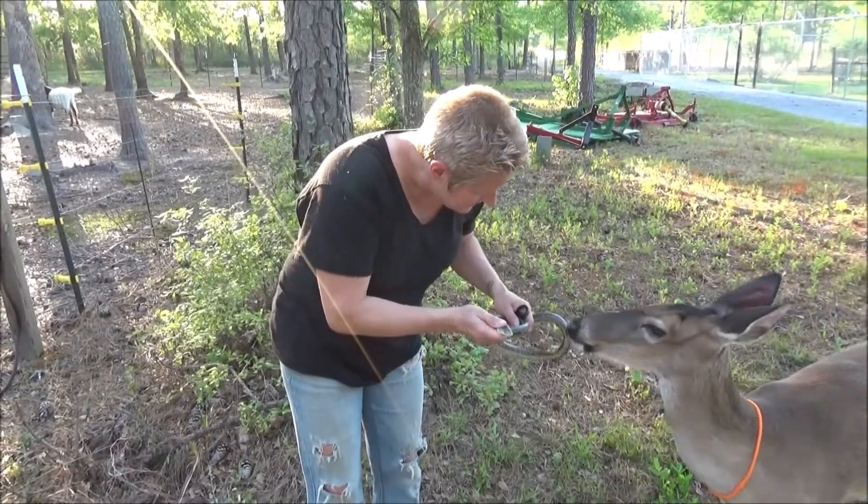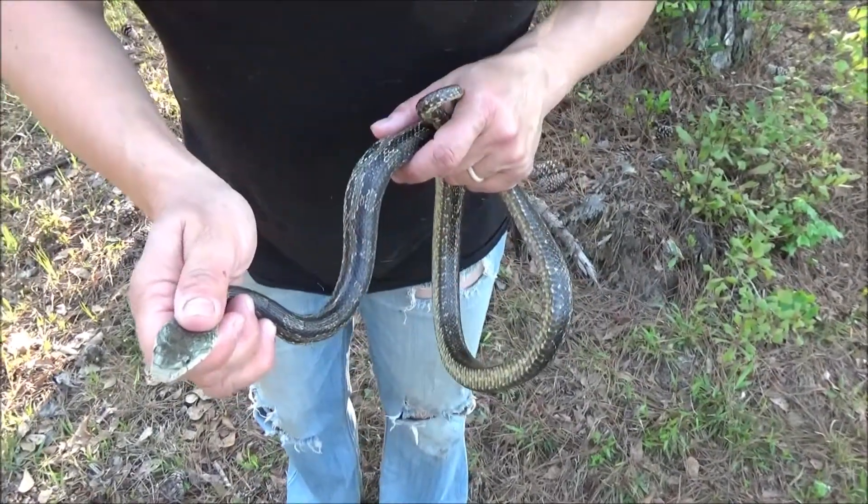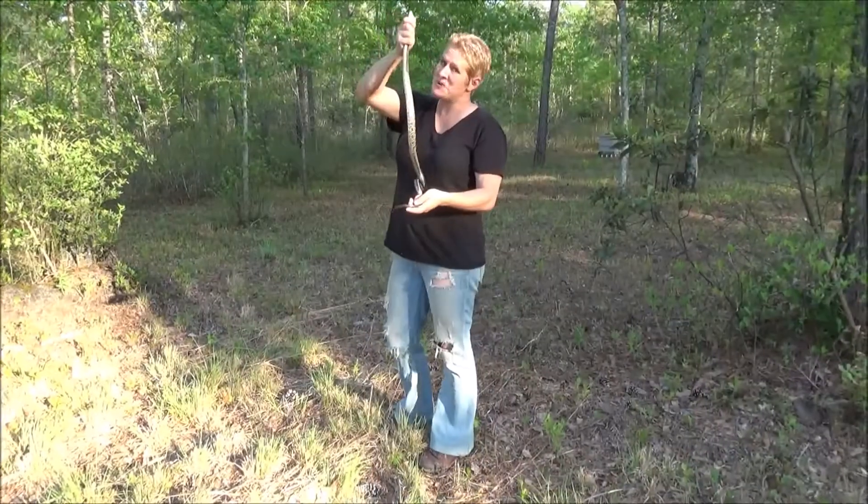Blue, this is a snake. You stay away from them, okay? We're going to let it go.